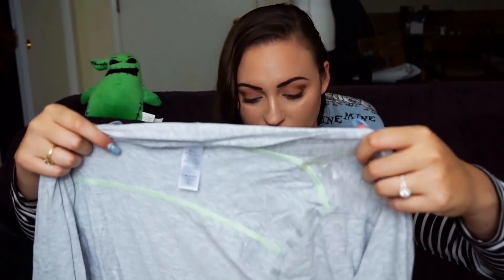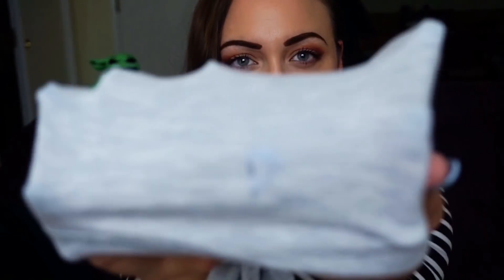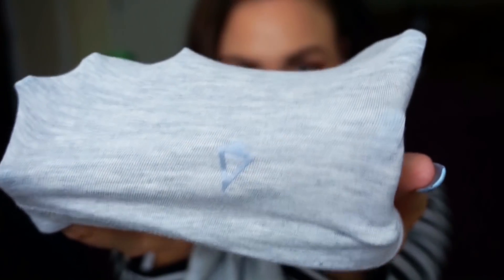Next, I picked up one children's item — this is Ivivva, which is basically Lululemon Kids. It has a little Ivivva sign in the back. I've never found this in my entire life, but I found it at Goodwill the other day. It's a size 8, little girls, and I'm excited about it so I'll put that up.